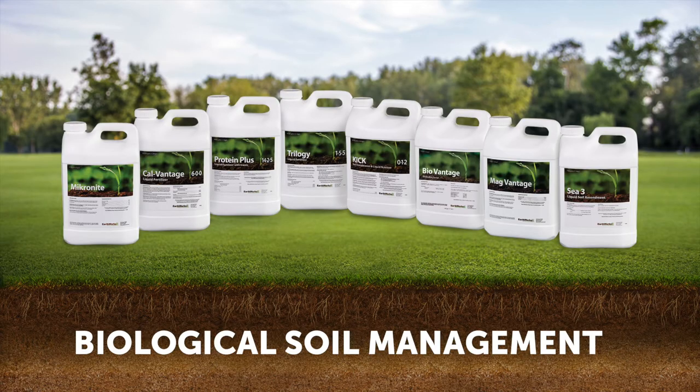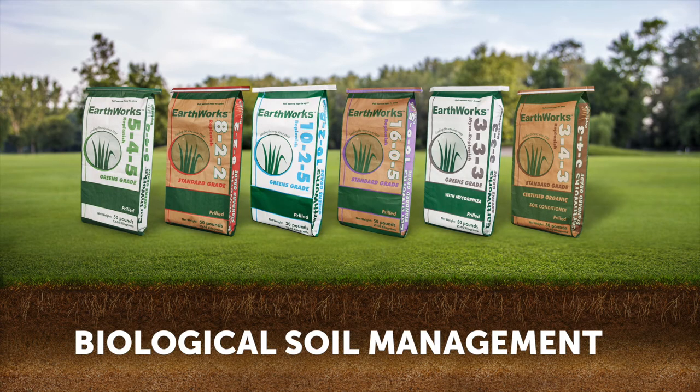Here at Earthworks, we spent the last 35 years building products to promote biological soil management by feeding that biology once we get the soil chemistry right. In a nutshell, this is what biological soil management is all about. Thank you so much.